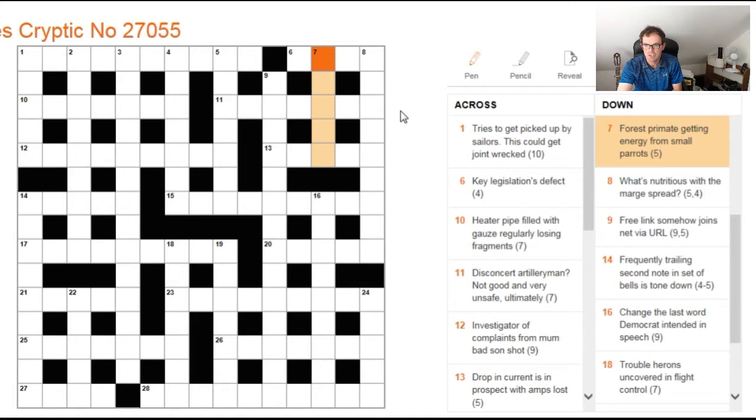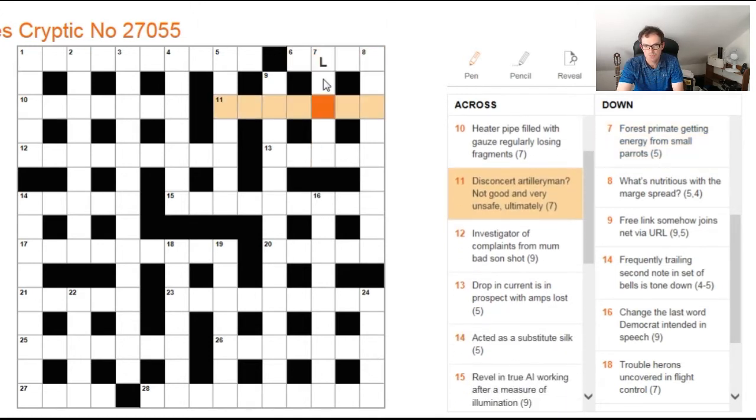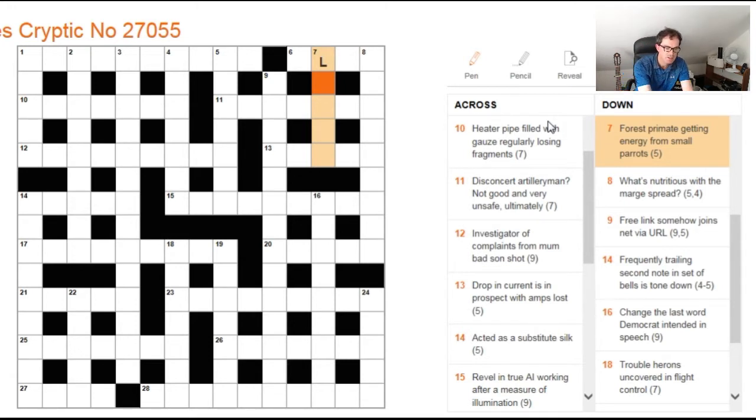Forest primate, getting energy from small parrots. That wasn't that easy, I didn't think, unless you had an L at the start, which was in the end what gave it to me. I was thinking lemur, but then I remembered the loris, which is a primate. And that's lorikeets, which can be shortened to loris — as in IES here — without E for energy. So if you struggled with that one, I don't blame you. I don't think that was terribly simple.